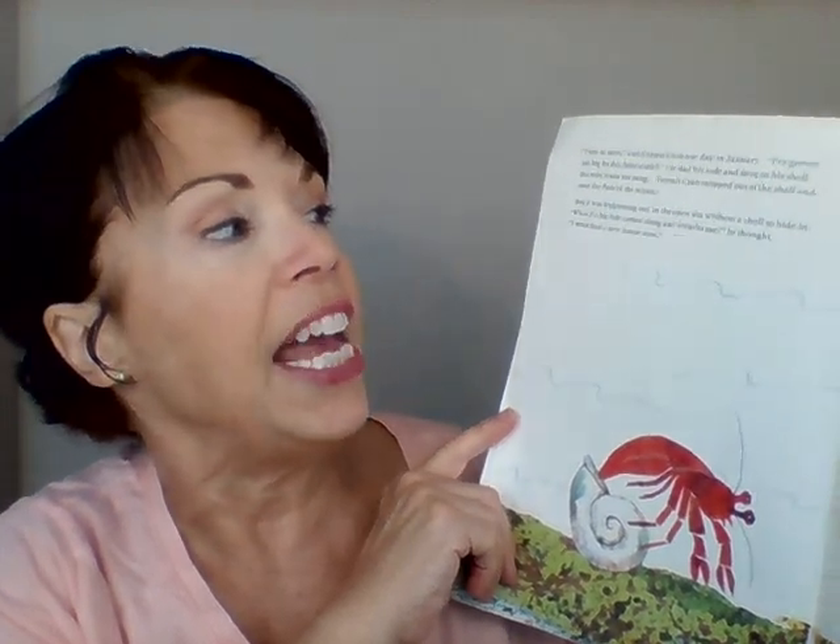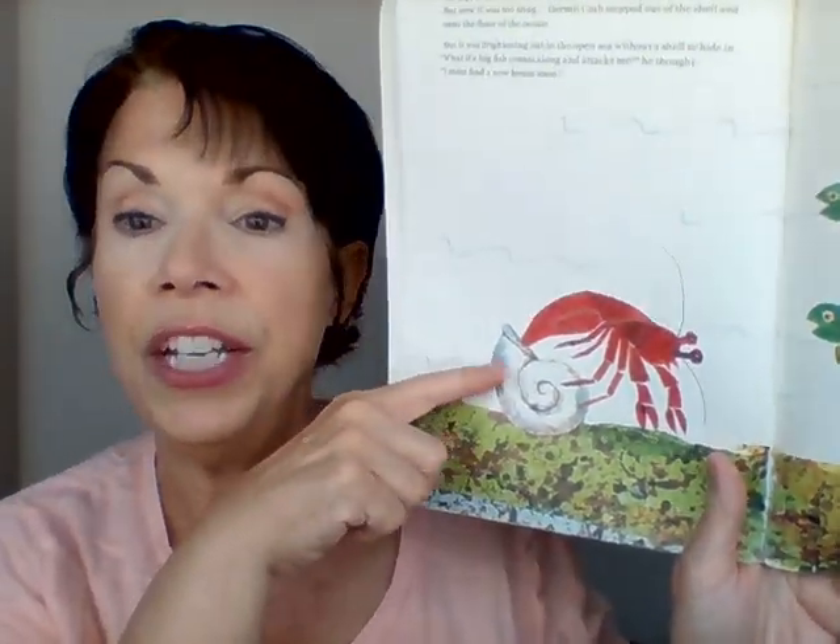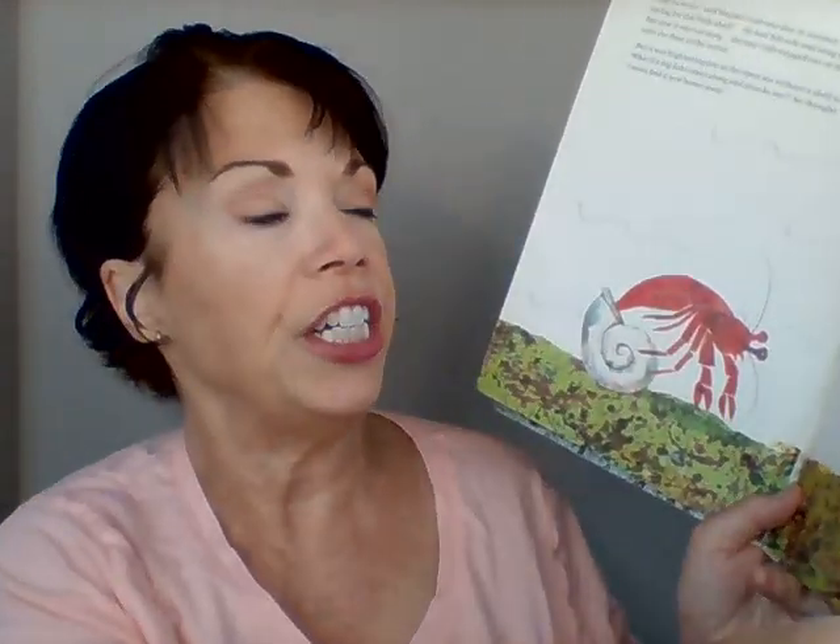A House for Hermit Crab. 'Time to move,' said hermit crab one day in January. 'I've grown too big for this little shell.' When a hermit crab starts to grow, he's got to find a new place to live. That shell protects his body, and as his body gets bigger and bigger, he needs a bigger shell. So here he goes out of his shell to look for a bigger shell.